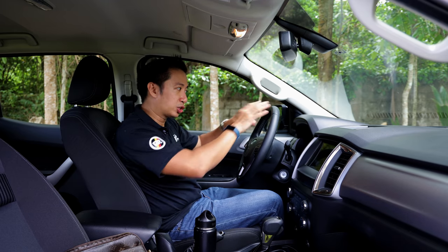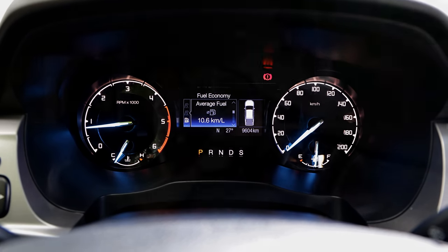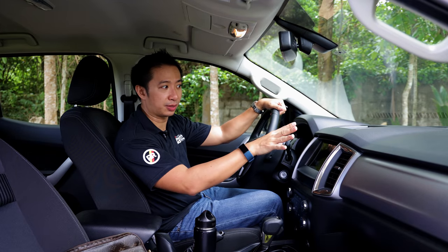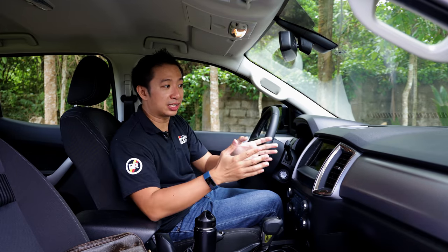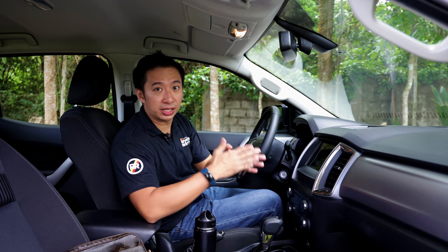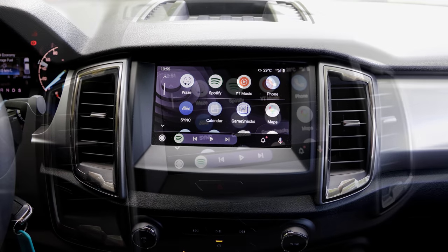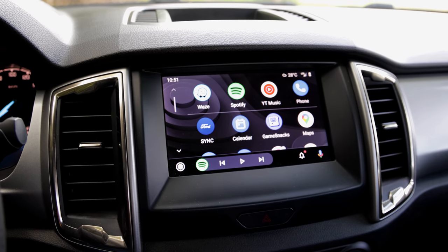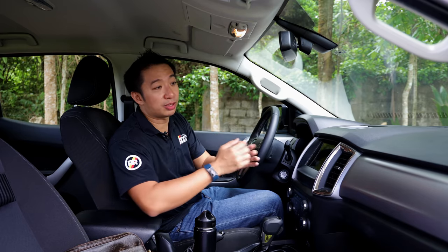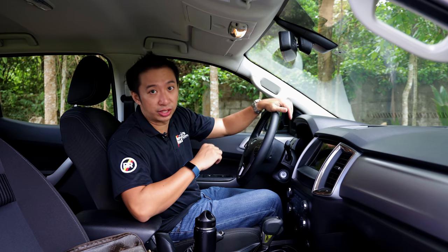When you look at the gauge cluster, we get a standard analog gauge cluster, but at least we have an LED screen in the middle for vital vehicle information. When you move over to the infotainment system, I'm happy to see that this Ranger XLT gets the same 8-inch touchscreen infotainment system found in the higher Ranger variants. This touchscreen also comes with Apple CarPlay and Android Auto, which is always a huge plus. But we don't get a reverse camera image because the Ranger XLT doesn't have one.